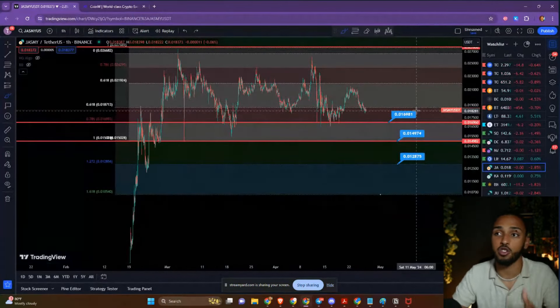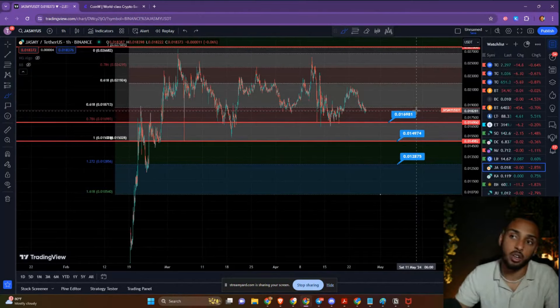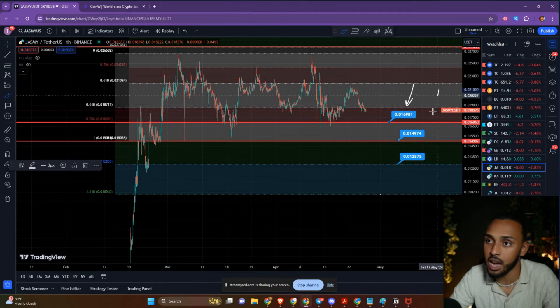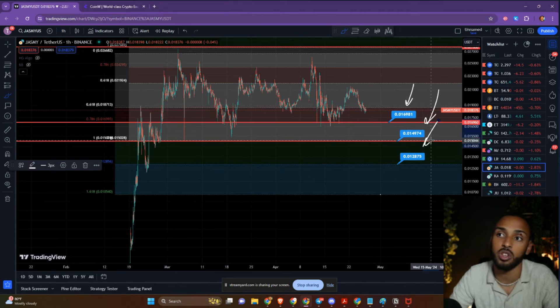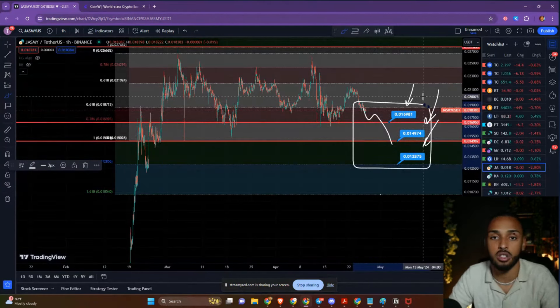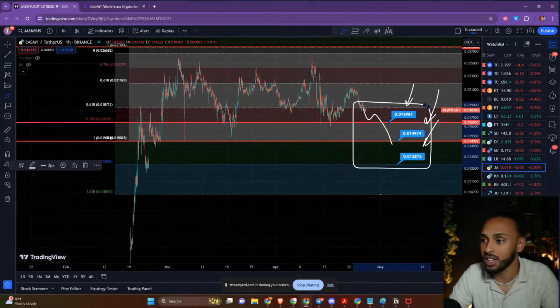Overall, that's my strategy and my game plan — a quick update on Jasmine. Three buy targets: 0.0169, 0.0149, and 0.0128. If Jasmine's price does start losing support, these are the levels that I'm buying at, expecting some returns off of them, and I can't wait to update you if that does happen. Thank you for tuning into this quick TA session and letting you know my plans.